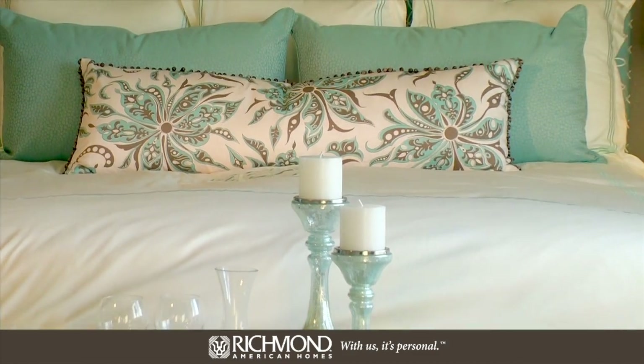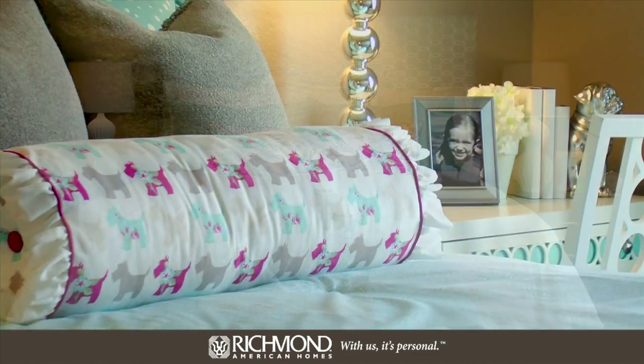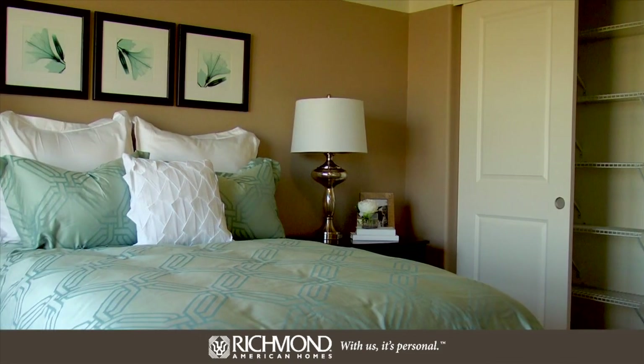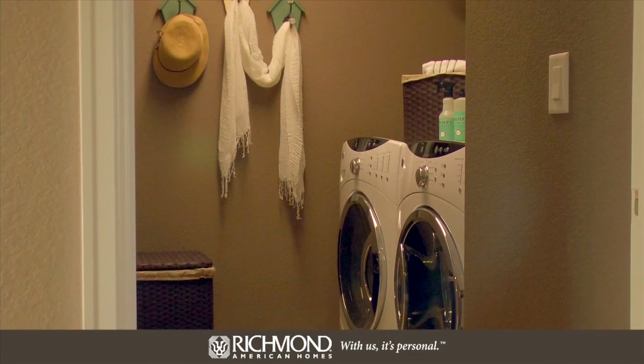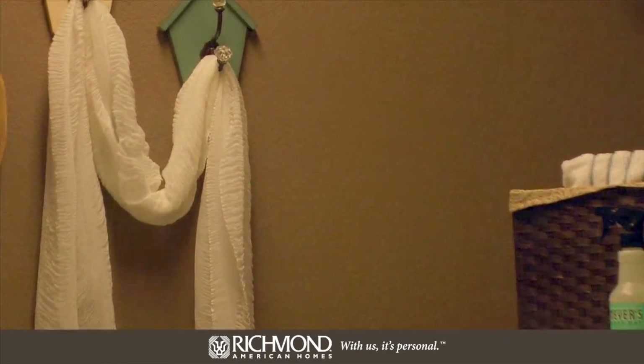This incredible home offers four bedrooms and a loft space standard upstairs, but this model has been built with a fifth bedroom in place of the loft — a great option for larger families. For your convenience, the upstairs laundry is located near all the bedrooms. At about 2,500 square feet, this spacious home is waiting for you to tour in person. Your dream home awaits.